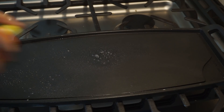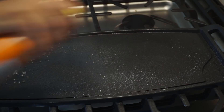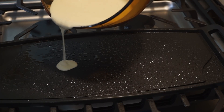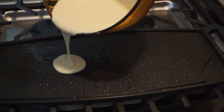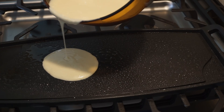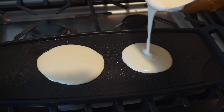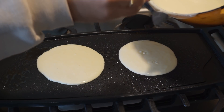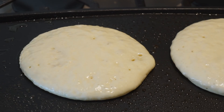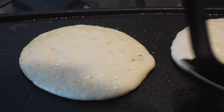Then we went ahead and turned on the griddle on our stove. A lot of you guys have actually asked me where I got the griddle from — this one comes with the stove, but I will link one that you can buy from Amazon that you can put on top of any stove; it's like universal. I'll link that down below for you guys. And then once you start seeing the bubbles on top of the batter, it's time to flip it.